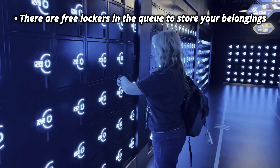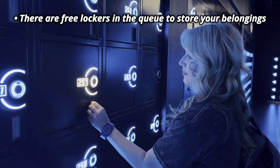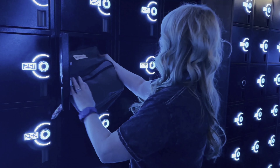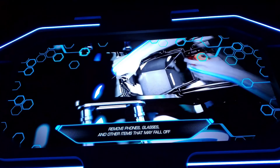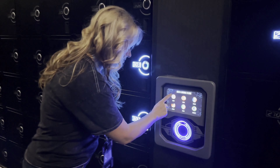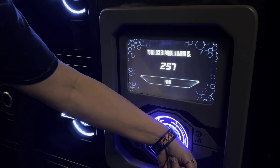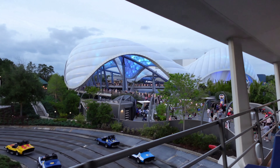Another thing that's new with Tron Light Cycle Run — at least at Disney World — is for the first time they have a locker system. They do require you to put all of your bags, hats, ears, etc. in there before you ride. It's free and it's built right into the queue, so it's really easy to use and it fits really large backpacks just fine. You can keep your phones or wallets with you — there's a little compartment right in front of you when you sit on the light cycle. And if you forget your locker number, you can just scan your park ticket or your Magic Band and it'll remind you of the number.